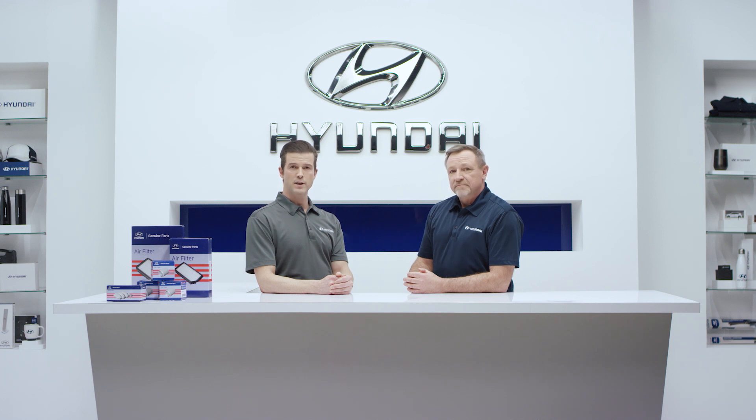Our team of expert Hyundai technicians know what to look for to help protect your tire investment. Want to learn more about Hyundai Genuine Parts and Service? Check out the rest of our video series.